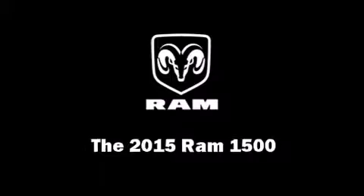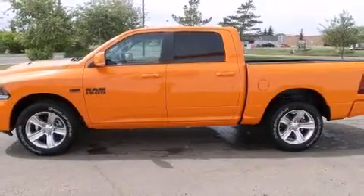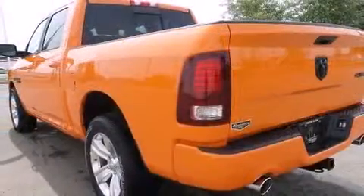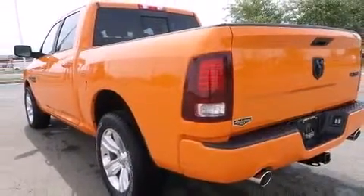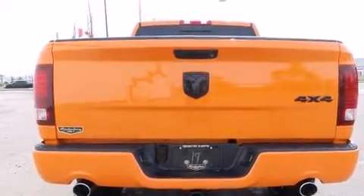Take command of the road in the 2015 Ram 1500. This four-door, five-passenger truck stands out among competitors in its class. It features an automatic transmission, four-wheel drive, and a powerful eight-cylinder engine.